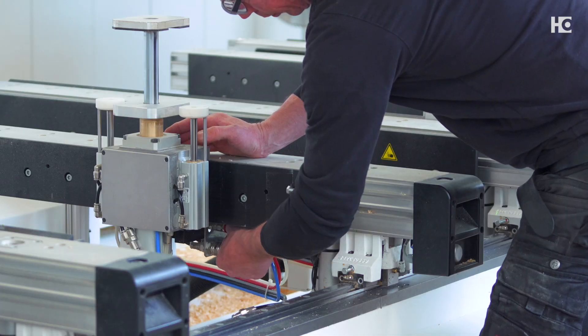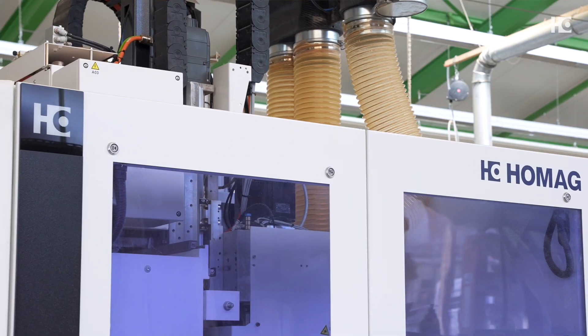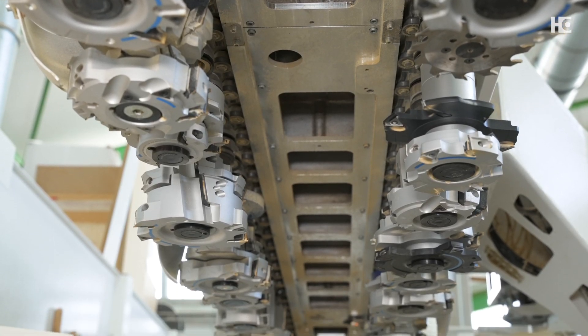We were looking for a machine that could be used in window production as well as in furniture production. We looked at different machine manufacturers. Ultimately, HOMAG had the best solution for us, and that is why we chose the Centatec P500. One factor influencing our decision was that HOMAG also worked very well with the tool manufacturer on the CNC machine, which was an easy and good decision for us as a customer in the end.